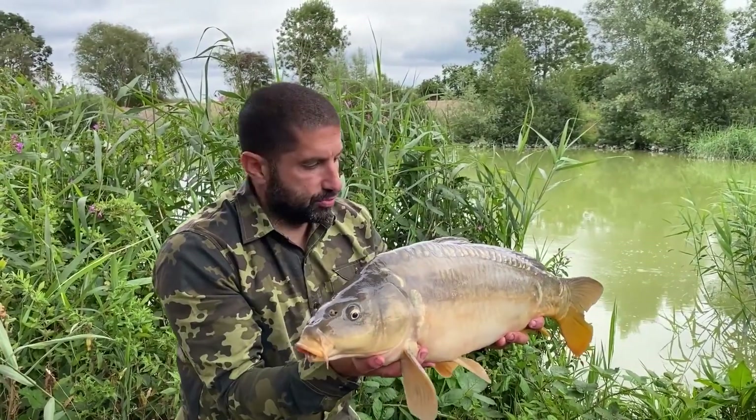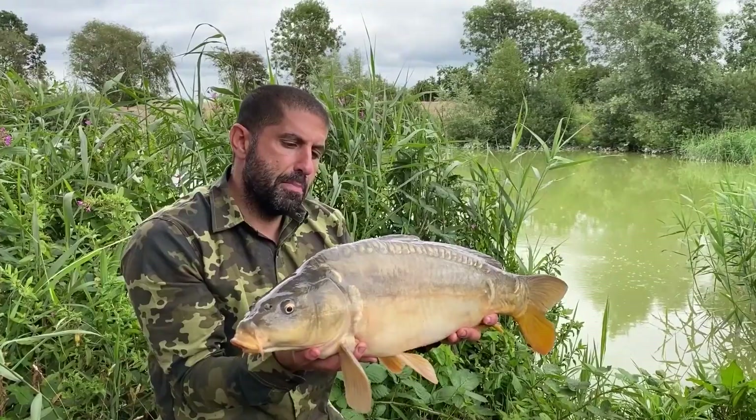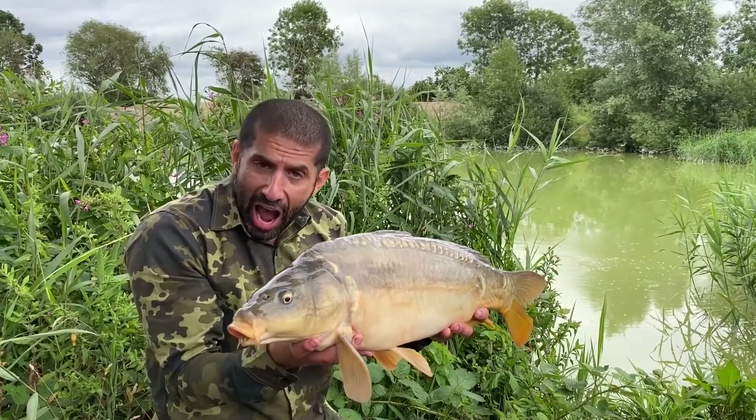Bingo dingo, lovely fish that! Oh, we do love a nice bit of feeder fishing sport and some crazy mixed species action.